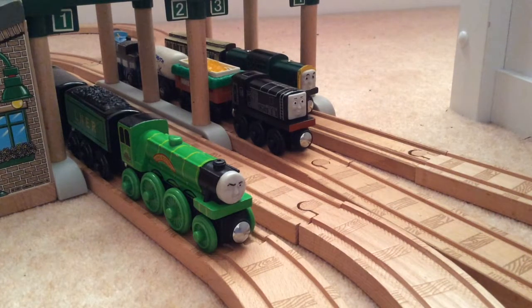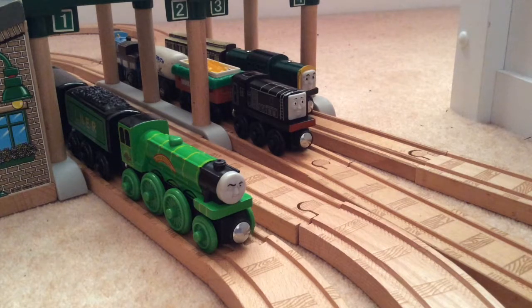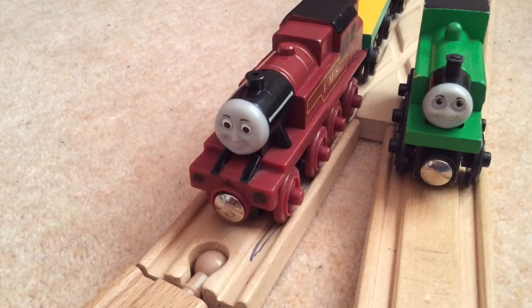Hi guys, Little Western Eleven here and today I'm going to be doing another Thomas Wooden Railway review. Today I'm joined by my good friend Wooden Railway Remakes and Reviews, so it's going to be another crossover review. The item we're going to be reviewing today is Arthur! Please can you all go to Wooden Railway Remakes and Reviews' channel, subscribe, and come back here and watch the rest of this review.